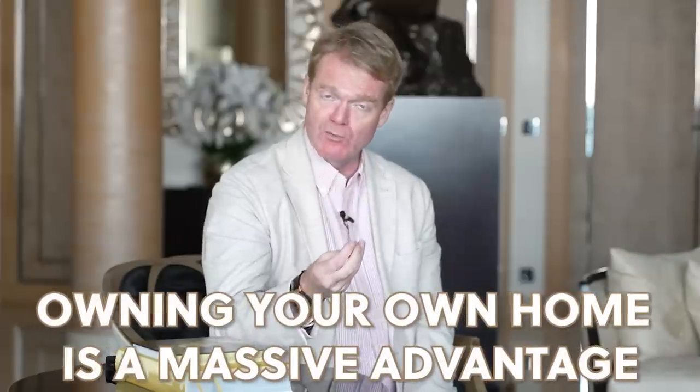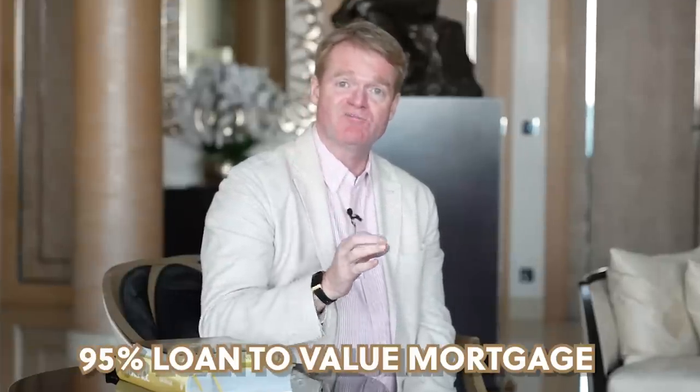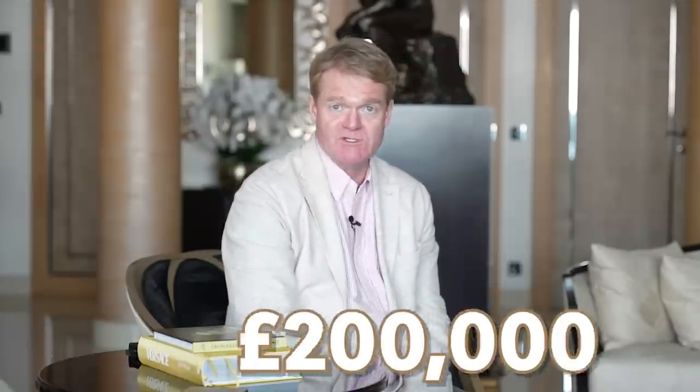Because when you want investment property, owning your own home is a massive advantage when it comes to things like getting mortgages. But if you take your £10,000 now, you can actually get a 95% loan-to-value mortgage, which, if I keep it really simple and decode it, means using your £10,000 as a deposit, you can go and buy a £200,000 house.